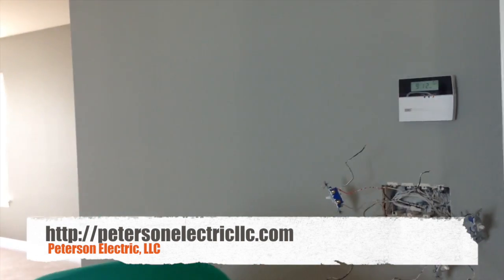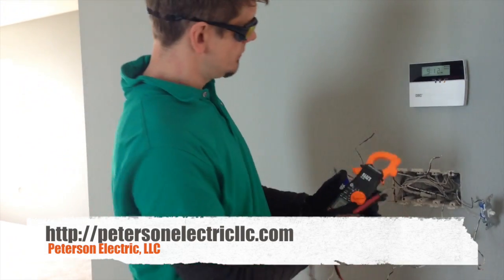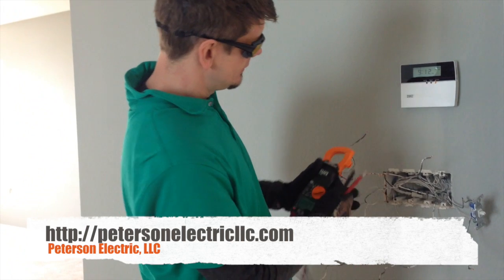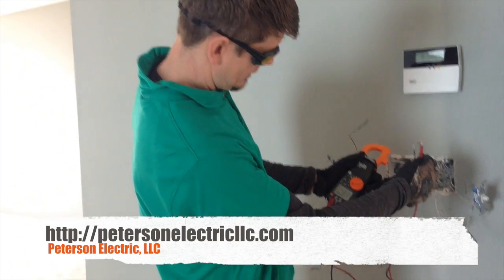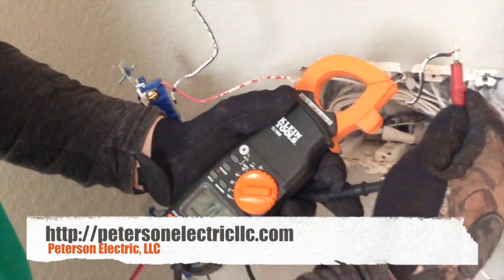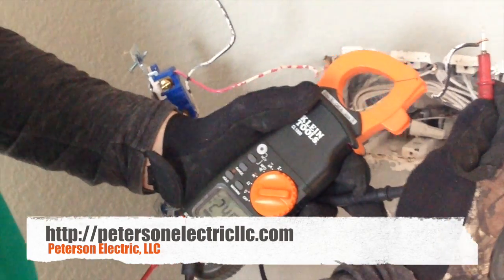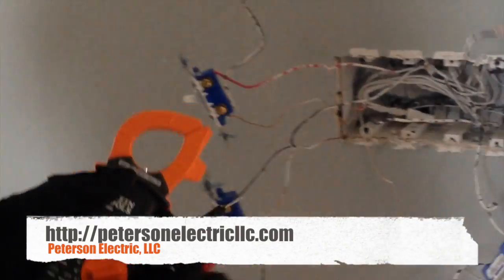So how do I know if I have 240 volts here without blowing up a light bulb in my face? I'm going to take my multimeter and put it to voltage. Look what I got — 248 volts. There it is. If I touch these two together, there's a little bit of a ball here.